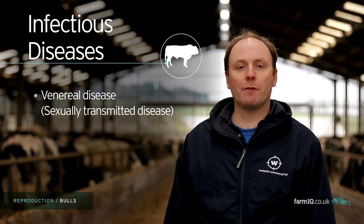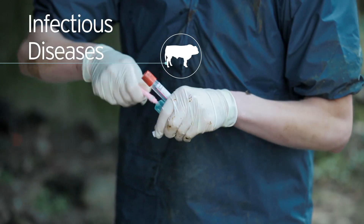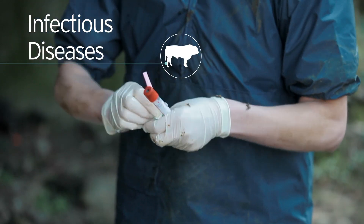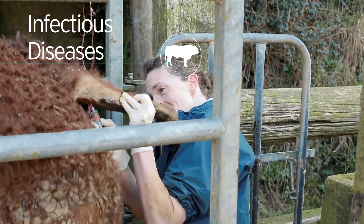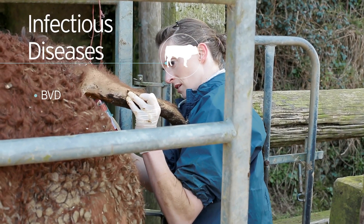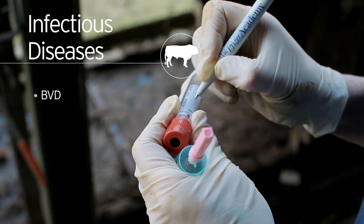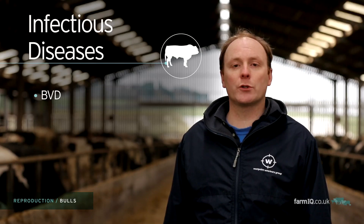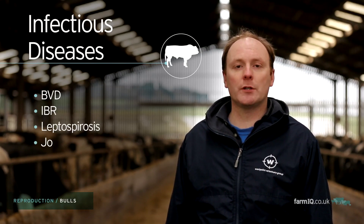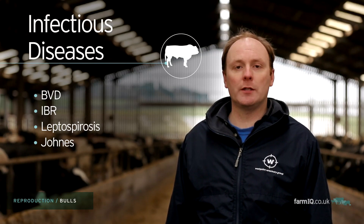Other diseases that may affect the herd will be more familiar to you. At the pre-purchase exam we can also take blood samples from the bull. These will be used to screen for the presence of BVD virus — specifically, we must avoid bringing a persistently infected bull into the herd, as this would have a devastating effect. We can also assess his antibody levels to IBR, Leptospirosis, and Johne's, which can be used as an indicator as to whether he is carrying these diseases.